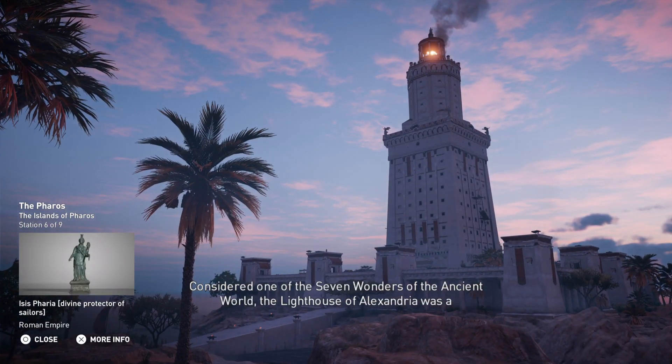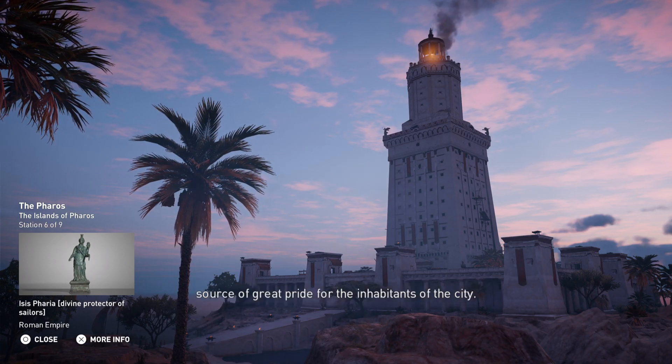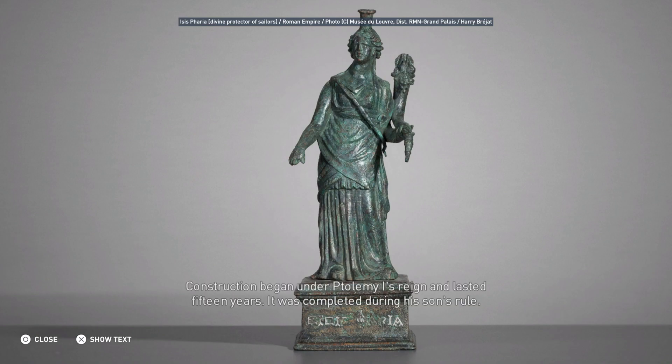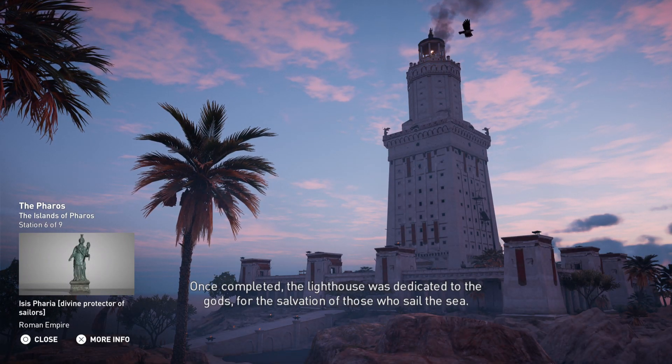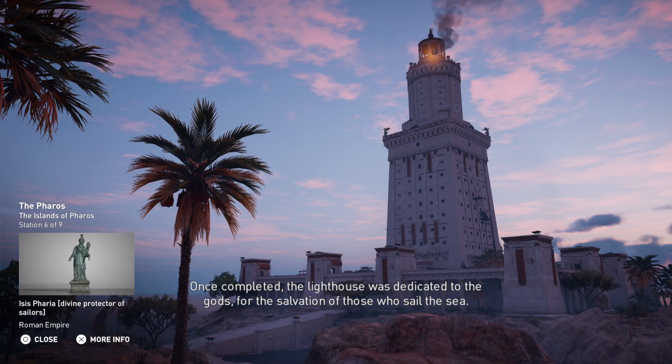Considered one of the seven wonders of the ancient world, the lighthouse of Alexandria was a source of great pride for the inhabitants of the city. Construction began under Ptolemy I's reign and lasted fifteen years. It was completed during his son's rule. Once completed, the lighthouse was dedicated to the gods for the salvation of those who sail the sea.